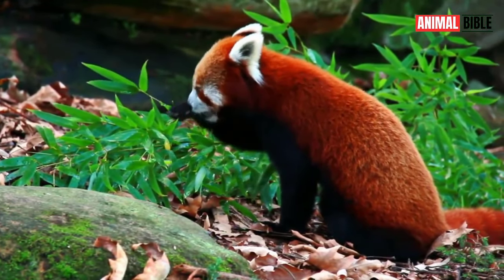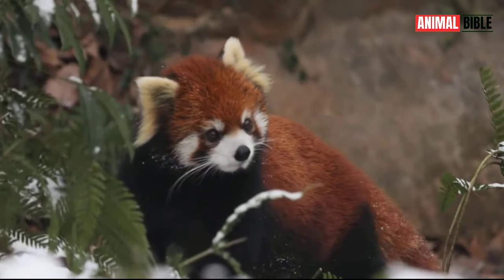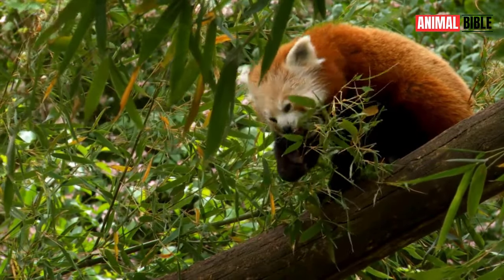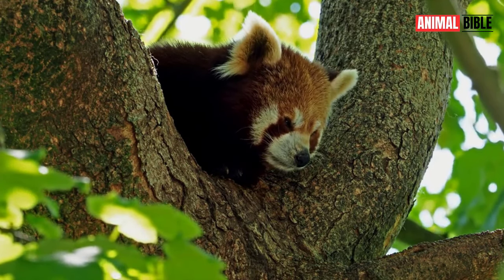Welcome to the mystical realm of the Red Panda, a creature shrouded in mystery and adored by many for its elusive charm. In this video, we'll unravel the secrets of this enchanting animal, exploring its unique characteristics, behavior, and conservation status.